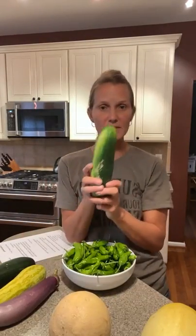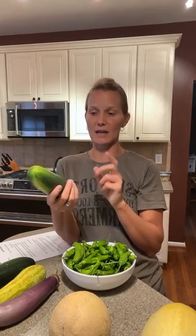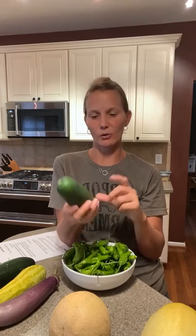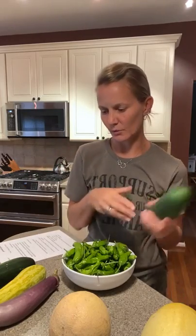We have cucumbers. Store them in the crisper drawer of the fridge. These are great in a cucumber salad, you can use them for pickles, or just sliced with a dip like dill dip or hummus. There are quick fridge pickles and a cucumber salad on the blog, and I'm working on a new recipe with cucumbers coming over the next few weeks — I'm going to work on that this week.